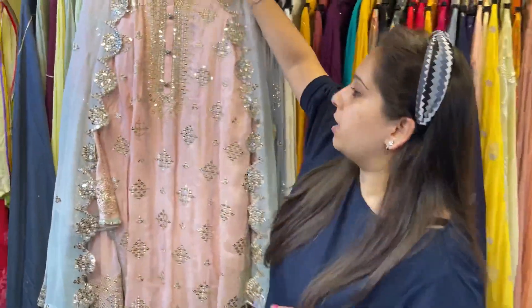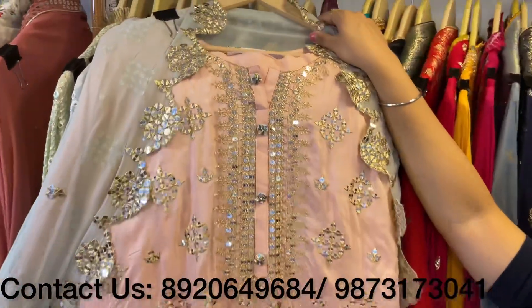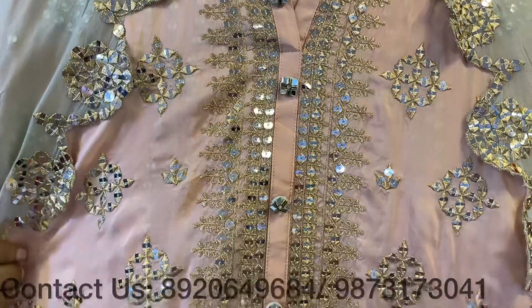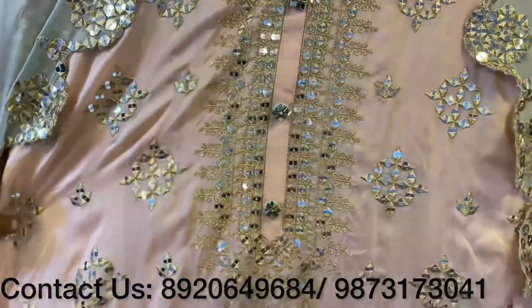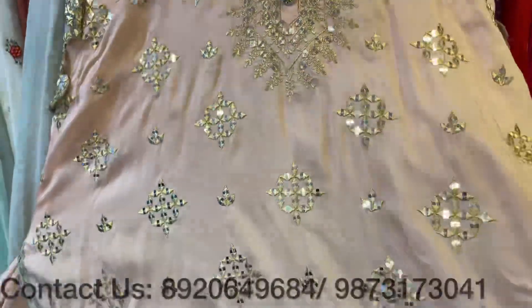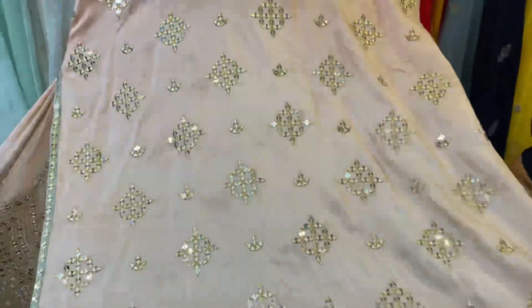After this I will be covering some beautiful anarkalis. But first, a super lovely concept with mirror work, gota work, and artificial mirror work — a beautiful shirt on Opada silk. This is a stunning piece featuring a combination of elegant embellishments.